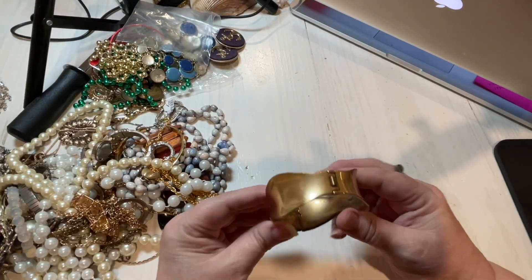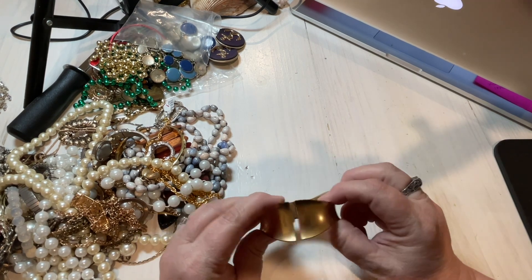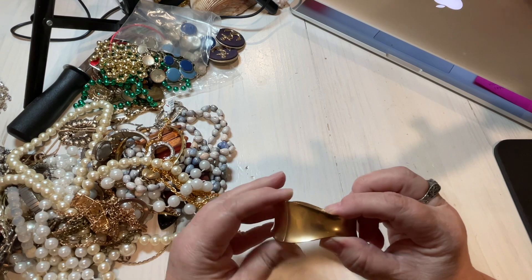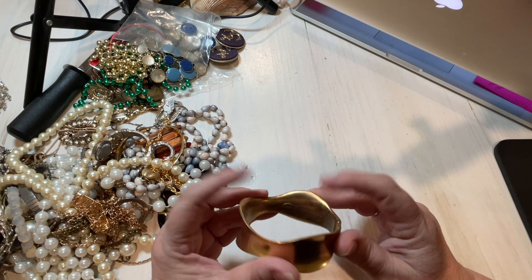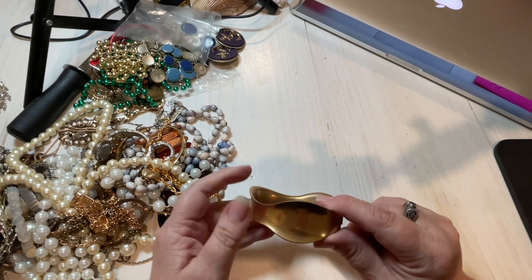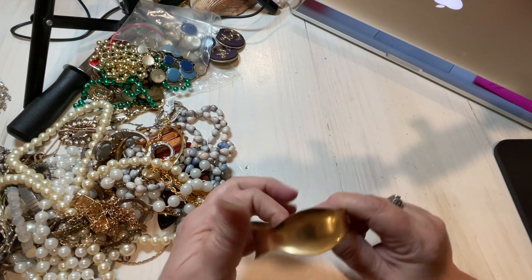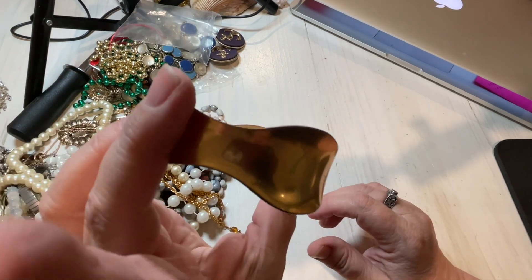We have a cuff bracelet. This one is signed — this is a Chico's cuff bracelet. It needs to be cleaned. It just needs a little bit of cleaning on the inside, but the outside looks actually pretty good. It just needs to be polished up. That's pretty cool — let's say $5.